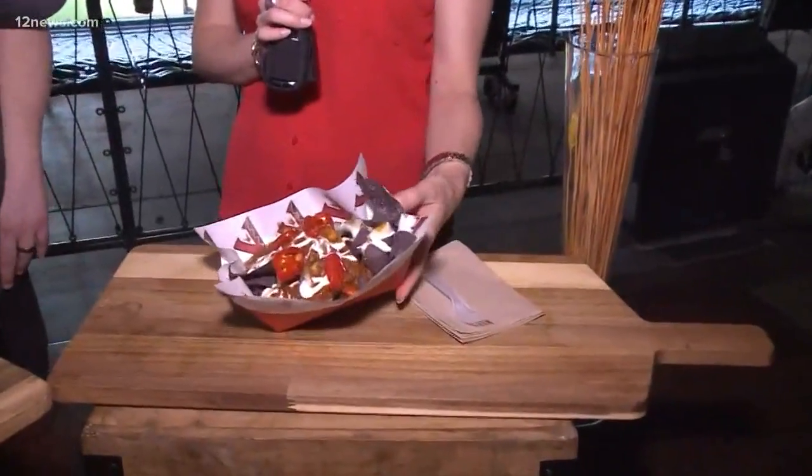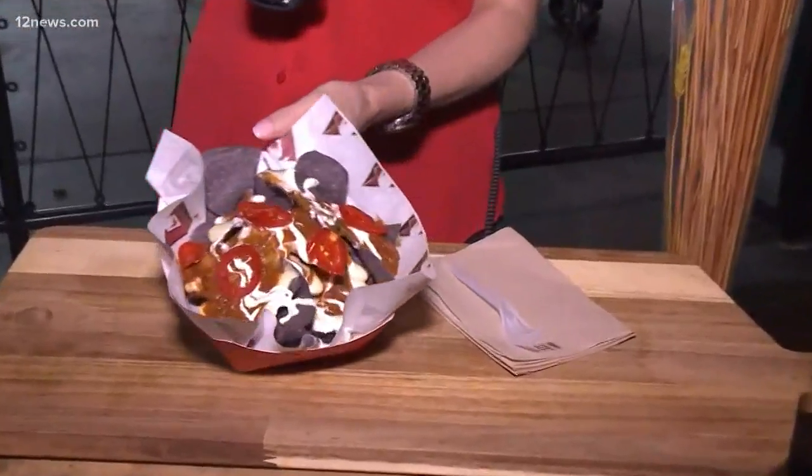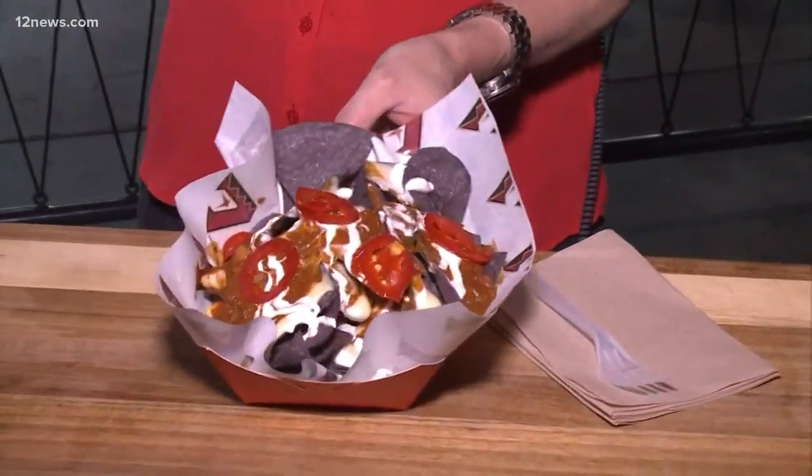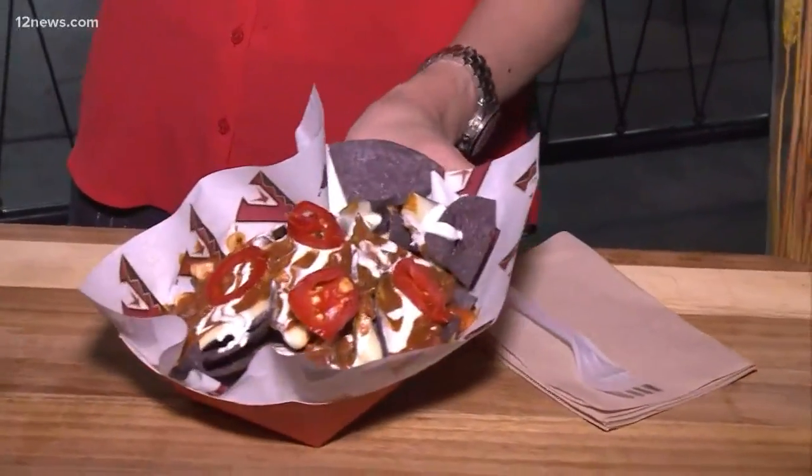My smile just got a whole lot bigger, because check this out — red, white, and blue nachos with beautiful red jalapeños, if you like it hot.